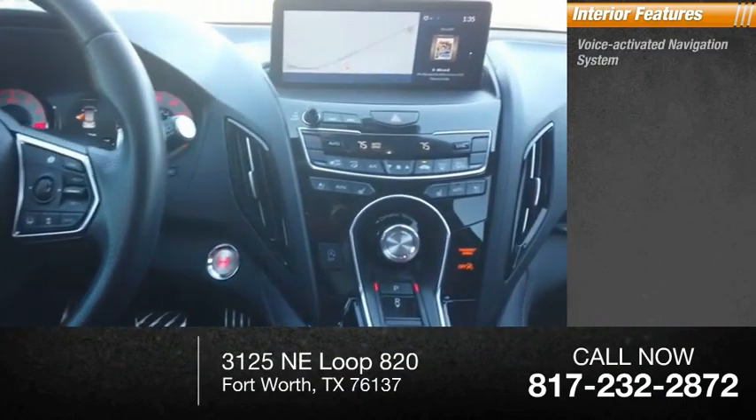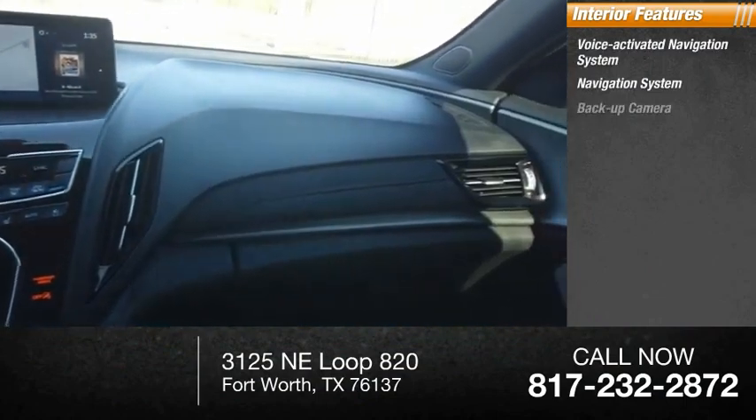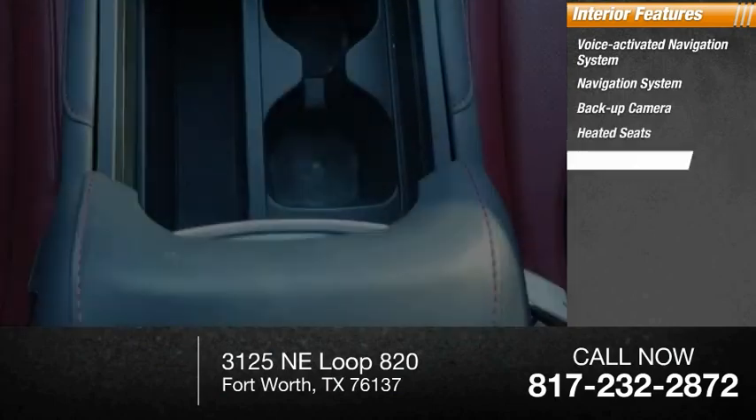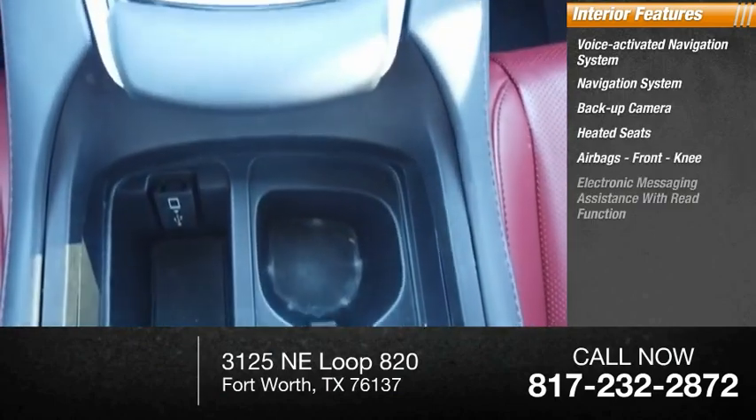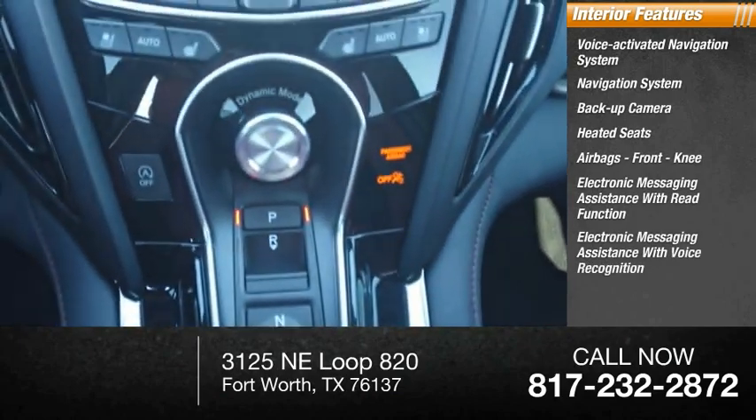Inside you'll find a voice-activated navigation system, backup camera, heated seats, airbags, front knee airbag, electronic messaging assistance with read function, and electronic messaging assistance with voice recognition.